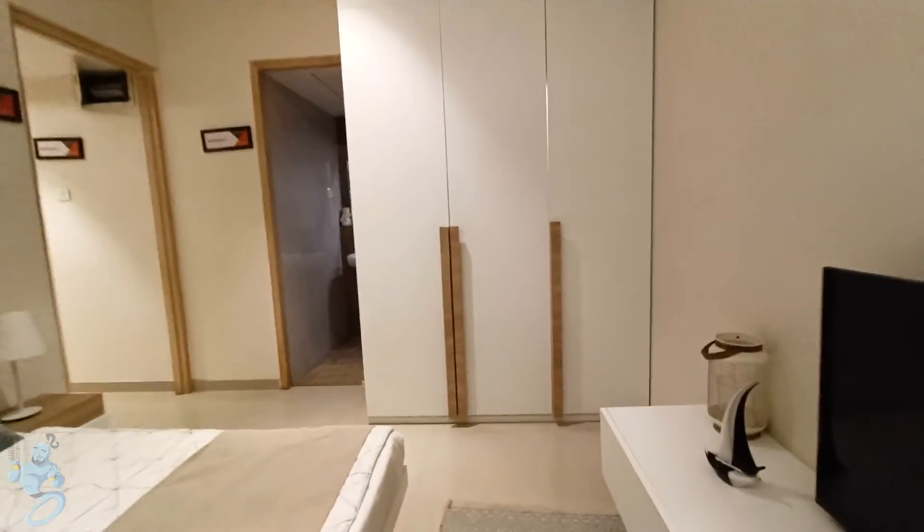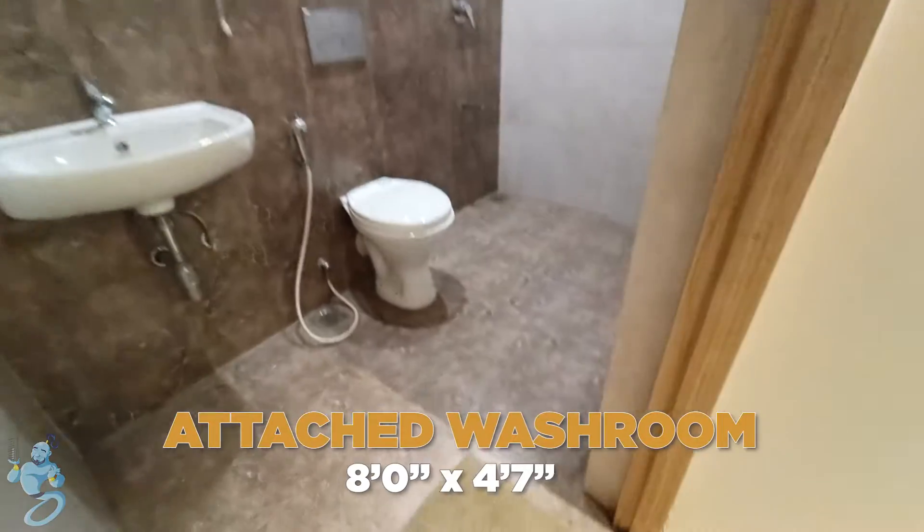770 square feet of huge carpet area. We get three-bed apartments with 800 square feet of layout, so you can imagine how big this layout is. And here we have the attached washroom.